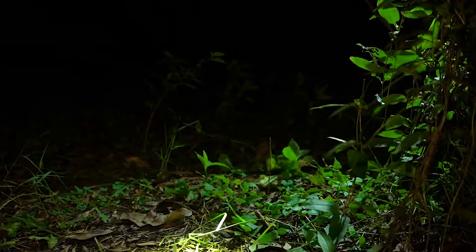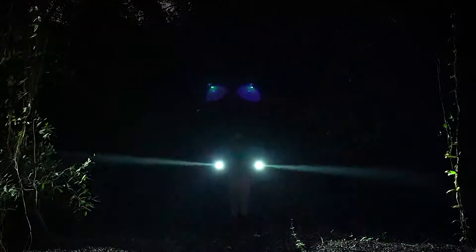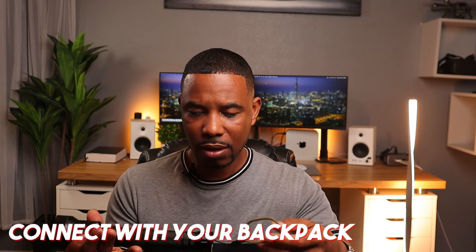Obviously nighttime is going to be around 12 hours, but you can feel assured that if you get lost in the woods and pull this out, it's going to last on one charge. It's also waterproof — if it falls in the water you're good to go. I like that it has a little strap so you can connect it to your backpack, put it inside your backpack, or connect it to your belt loop.